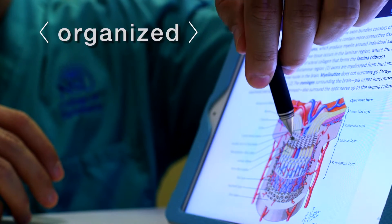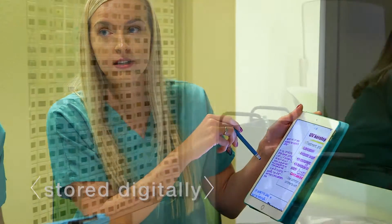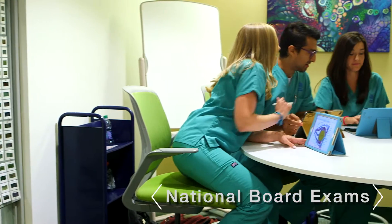The iPads keep us organized. All of our notes are stored digitally and can be referenced at any time, like when we were studying for the national board exams.